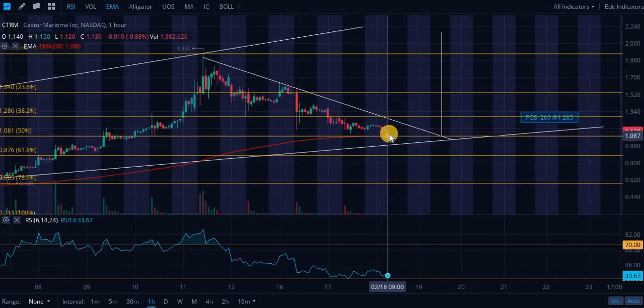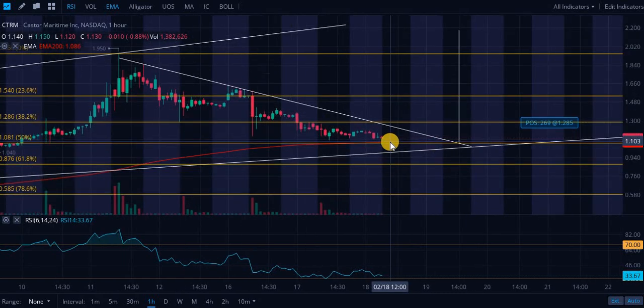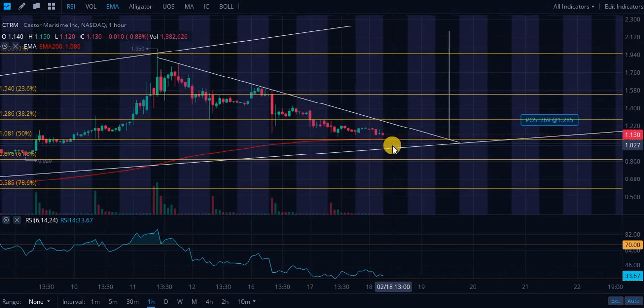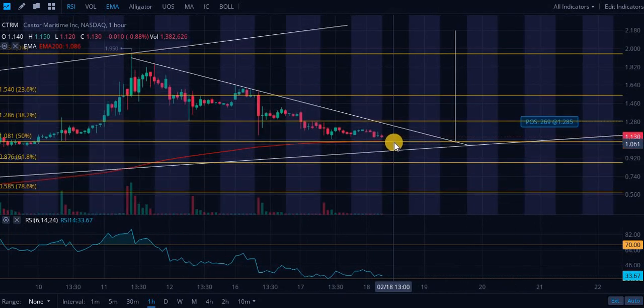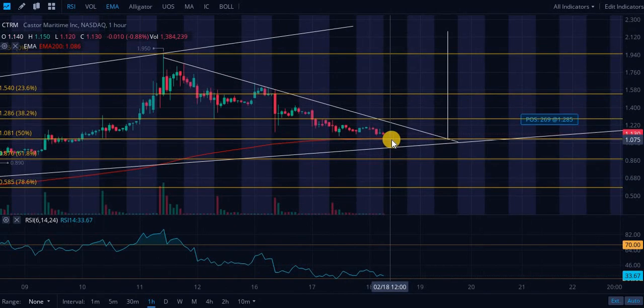I'm holding all my shares and will continue to hold them even if we dip all the way to the support level. Your first entry point is going to be on this 50% retracement level sitting at roughly one dollar and eight cents. If we break that — probably pretty unlikely in my opinion — but if the markets dump, anything is possible. This stock is actually benefiting and kind of saving my portfolio today while bio-nano and Microvision are hurting me.